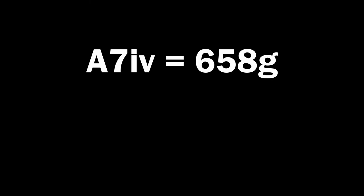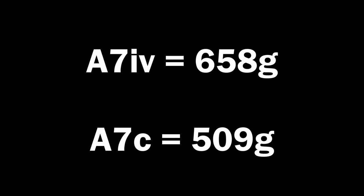The C in A7C doesn't stand for crop — it's a full-frame camera. It stands for compact. The A7C is a small camera; my wife told me it's nice to hold. The camera is so cute. 658 grams versus 509 grams — the A7C with kit lens weighs about as much as the A7 Mark 4 body on its own, so you don't have to worry about breaking your concentration switching hands.